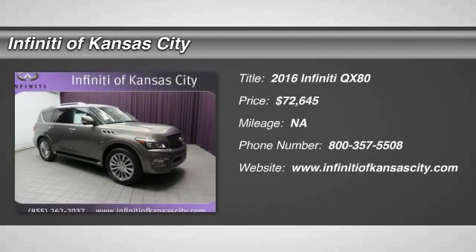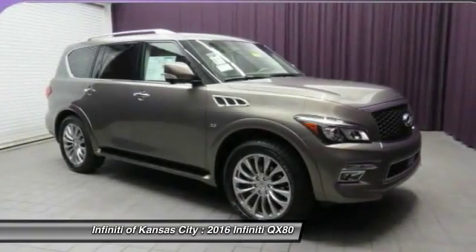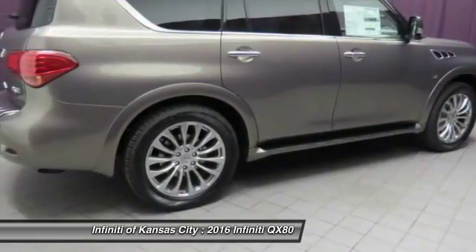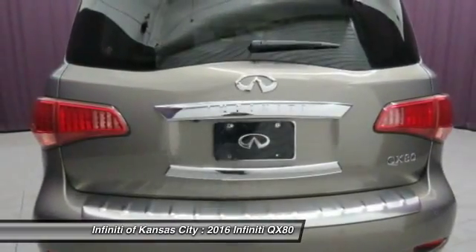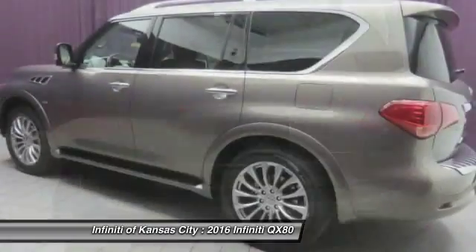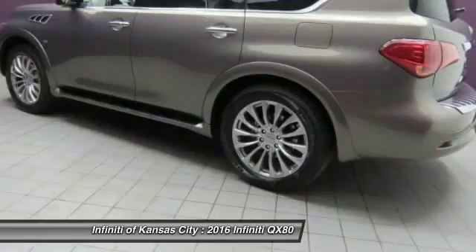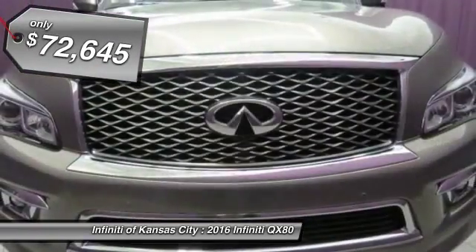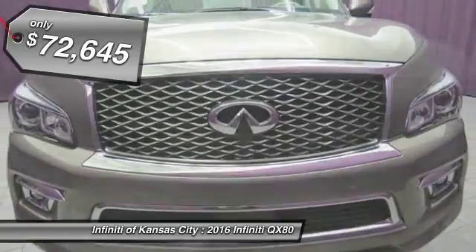The 2016 Infiniti QX80. If you are in the market for a full-size luxury SUV with all the latest technology to make driving easier, look no further than the Infiniti QX80. It packs a strong engine, excellent manners, and a well-equipped cabin. The QX80 is the most fuel-efficient of its kind and is priced below $75,000.